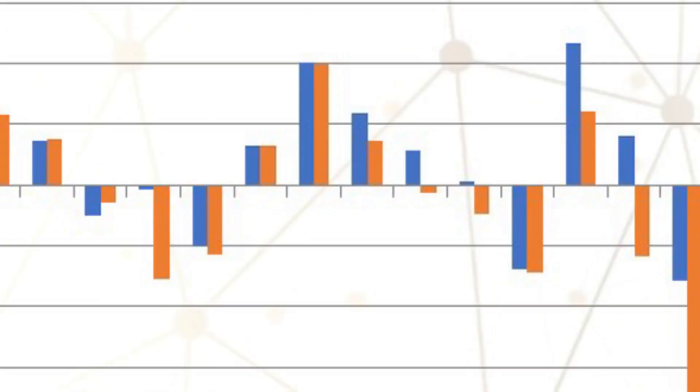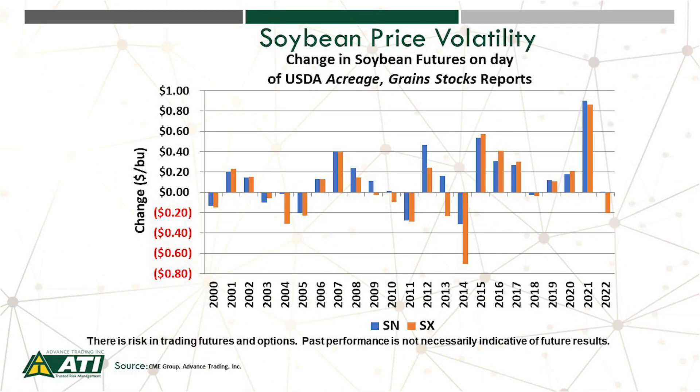Let's shift gears to June 30th. The USDA will release two reports that day: an updated acreage report giving us actual planted acreage for this spring, and grain stocks as of June 1st. Looking at price changes on the day those reports are released, the chart shows old-crop July soybean futures and new-crop November soybean futures and their change from the previous day. Last year there wasn't much change, but some other years show sharply higher or sharply lower moves — price is unpredictable. The key message: we strongly encourage you to work closely with your trusted risk management advisor to have your risk management positions in place prior to the release of these reports.